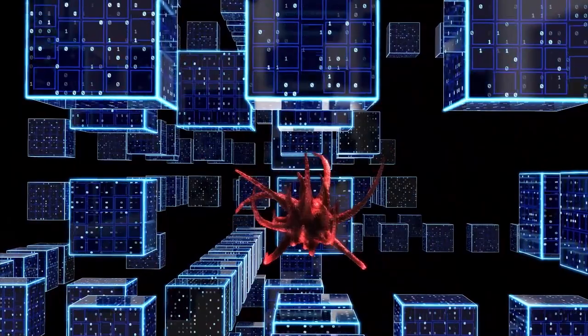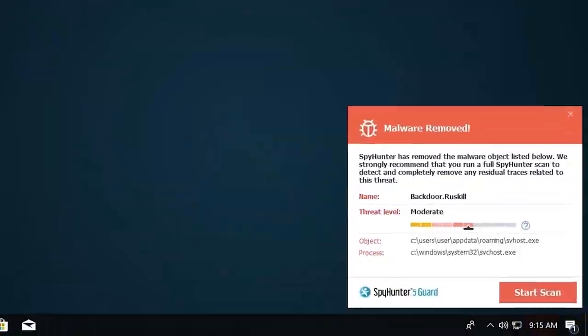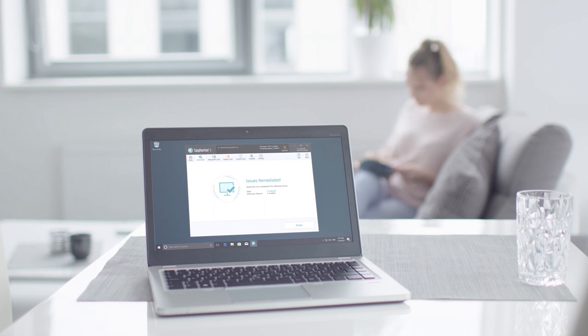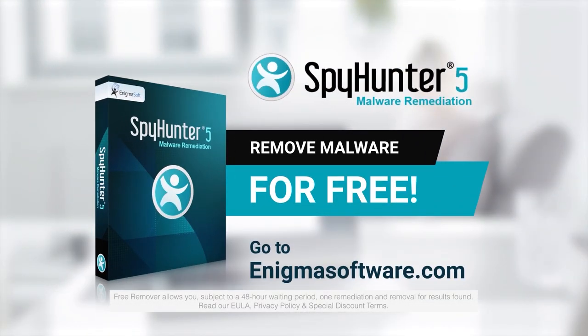SpyHunter 5 is a powerful PC utility that repairs malware threats in many cases where other competing anti-malware and antivirus programs may fail. To detect and remove malware for free, go to EnigmaSoftware.com and download SpyHunter today.